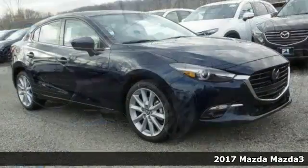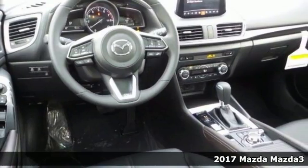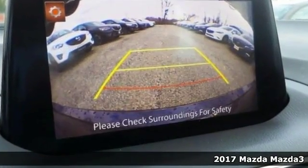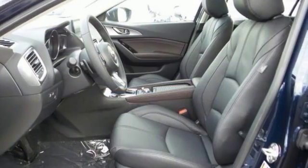We think you'll like this 2017 Mazda 3 Grand Touring. It features a blind spot sensor, Bose surround sound system, heated mirrors, heated leather seats, and a moonroof.